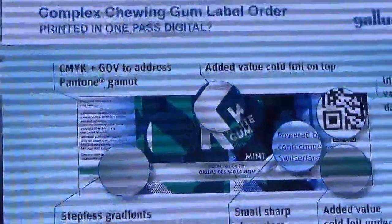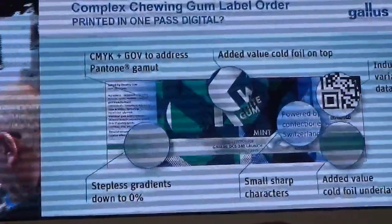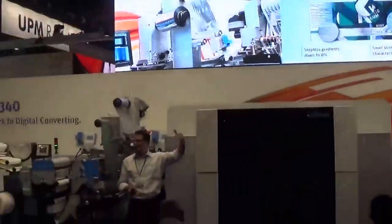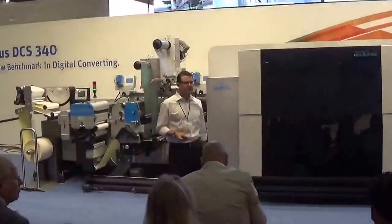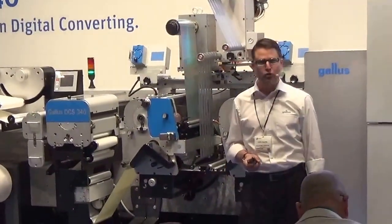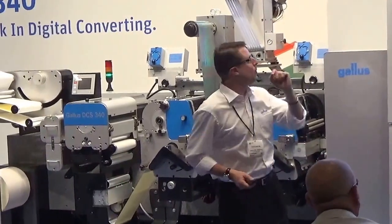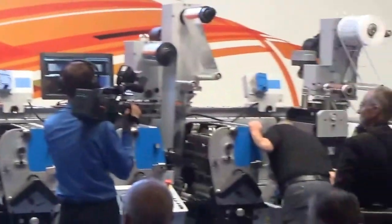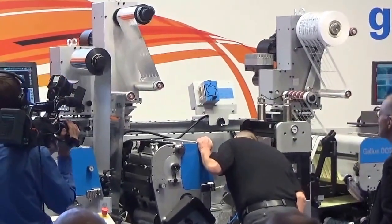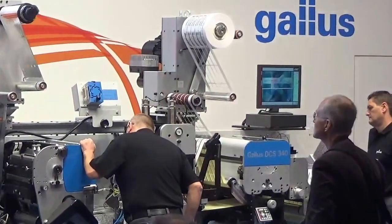We're also going to want more than just CMYK, so GOV has to be included as well so that we can address the full Pantone color gamut. Finally, we are going to apply an overprint varnish before the label is die-cut and the matrix is taken off. So there's a lot happening here — this is a very complex job, very difficult to run digital in one pass. And we're going to make it even more interesting: because of the different chewing gum flavors, our customer also wants some versioning — 700 to 1,000 running meters for each flavor.